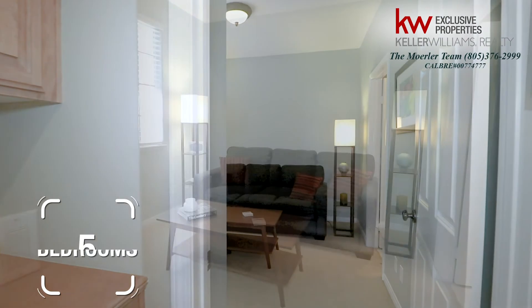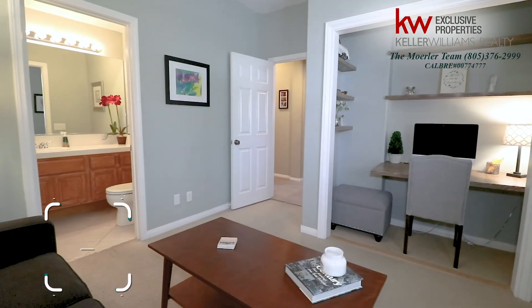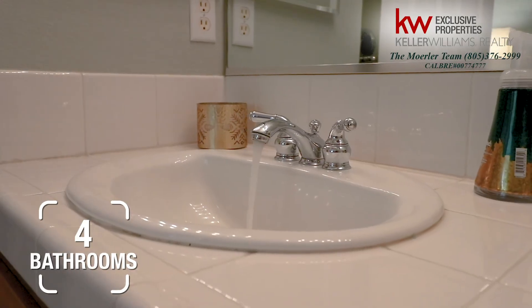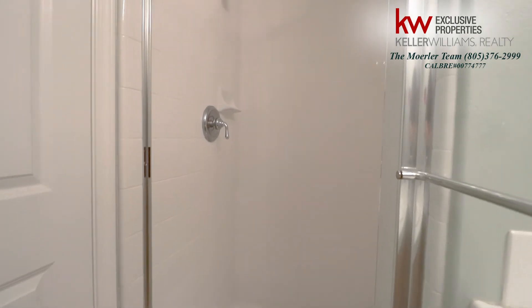The 5th bedroom is located downstairs and could also be the perfect home office or children's playroom if you prefer. It includes a full bathroom, complete with a walk-in shower. Now that completes the first floor of this incredible house — let's go take a look upstairs.